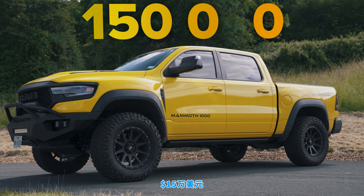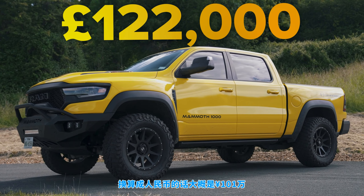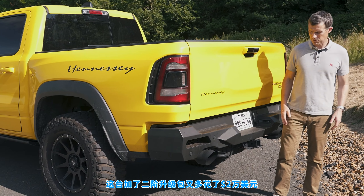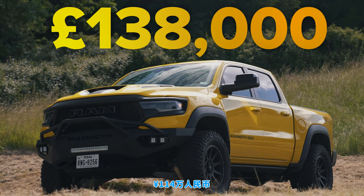In terms of price: $150,000, which in Great British Pounds is about £122,000. This one has the stage 2 upgrade, which is $20,000 or £16,000 extra. So the total comes to approximately £138,000.